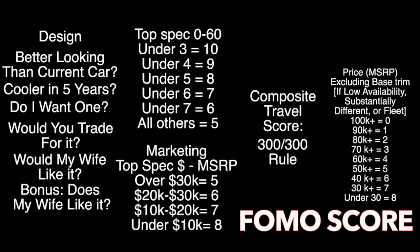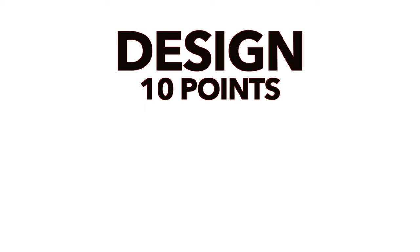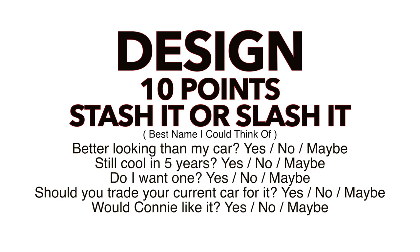Now it's time to move on to the FOMO score. Some of these categories are objective, but whether or not they matter to you is the subjective part. For design, this 10 points is a little more broad than just exterior design, but exterior design will definitely play a considerable role. Let me introduce you to 'stash it or slash it' — a series of yes, no, maybe questions that produce a score out of 10. Yes being two points, maybe being one point, and no being none.